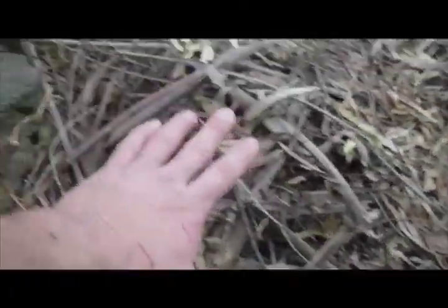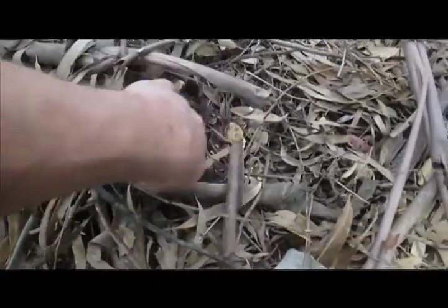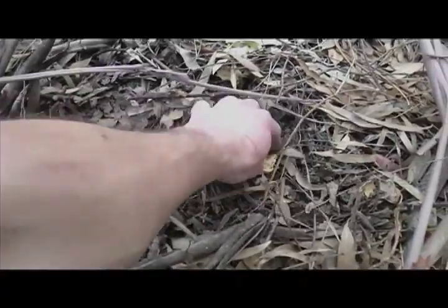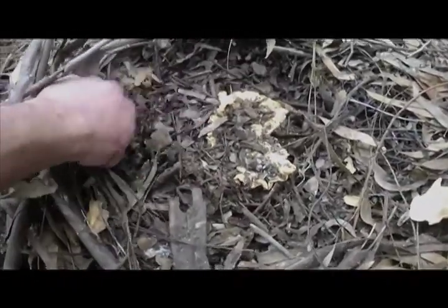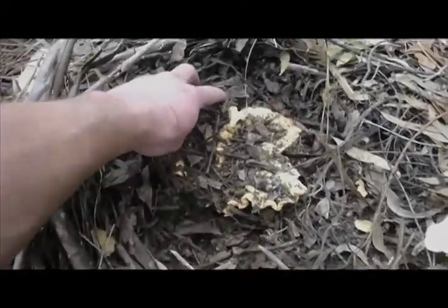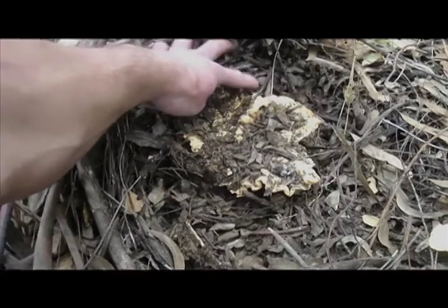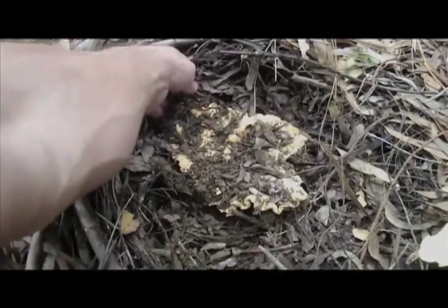You just have to look for a kind of a rise in the ground like that. I broke this one a little bit — broke a piece off accidentally. This is a big one too. Oh my god, this is a massive California chanterelle. Golden chanterelle.